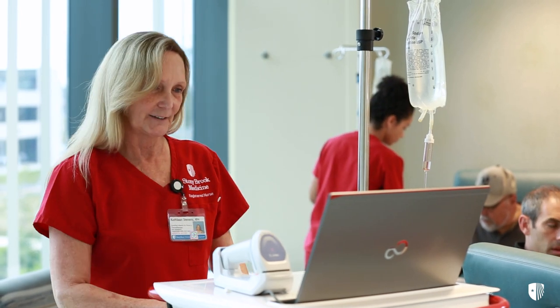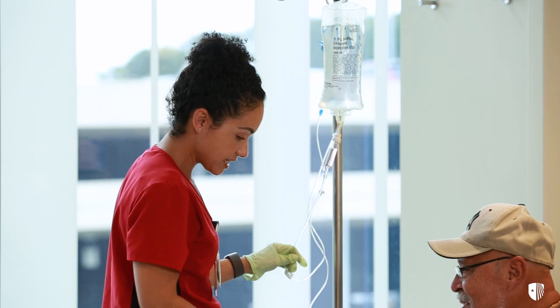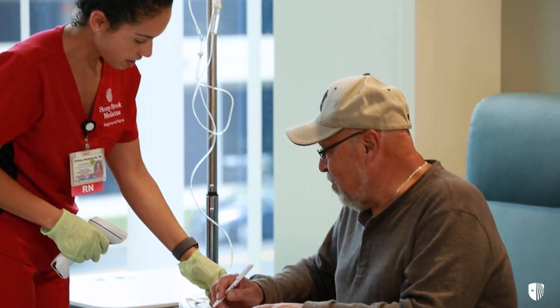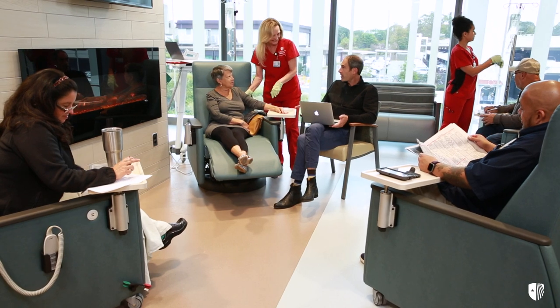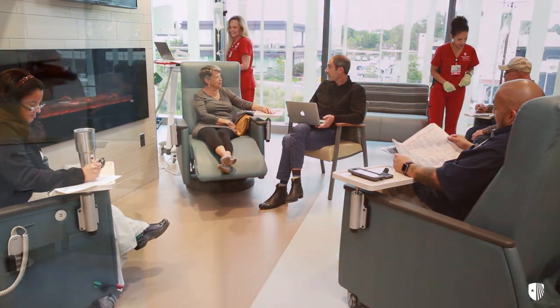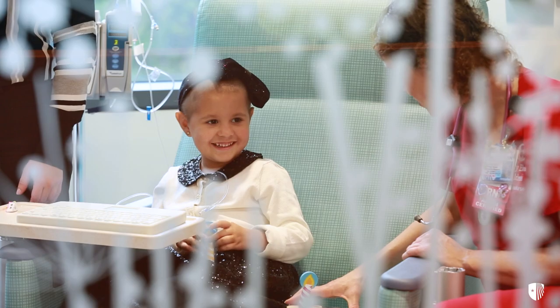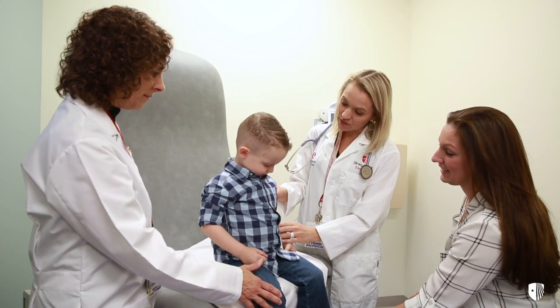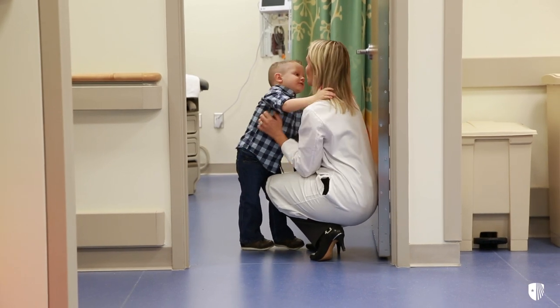Nurses who care for our patients in our infusion center have a specialized education and certification in oncology. This area has both semi-private and private treatment bays, as well as a larger open area with a beautiful fireplace as a central feature. Down the hallway, children in our pediatric cancer program receive the same type of treatments in private rooms, and appointments with their doctors are also held on level six in a dedicated area separate from the adult treatment space.